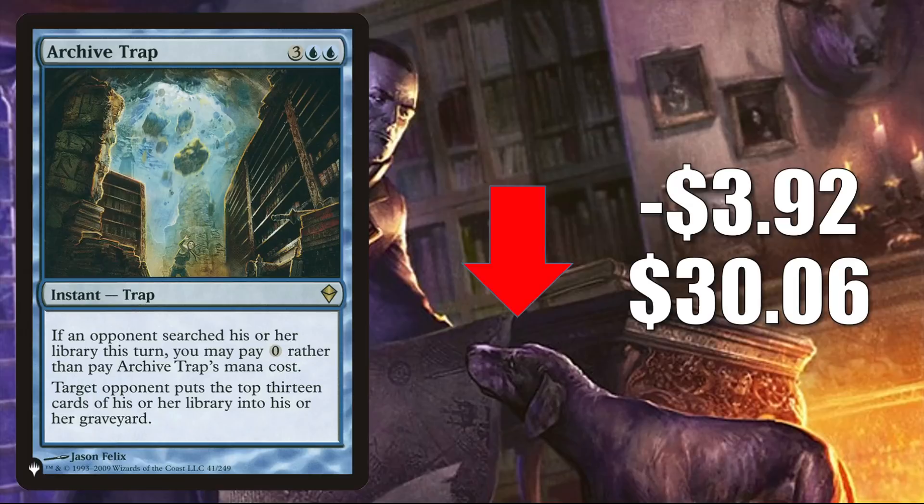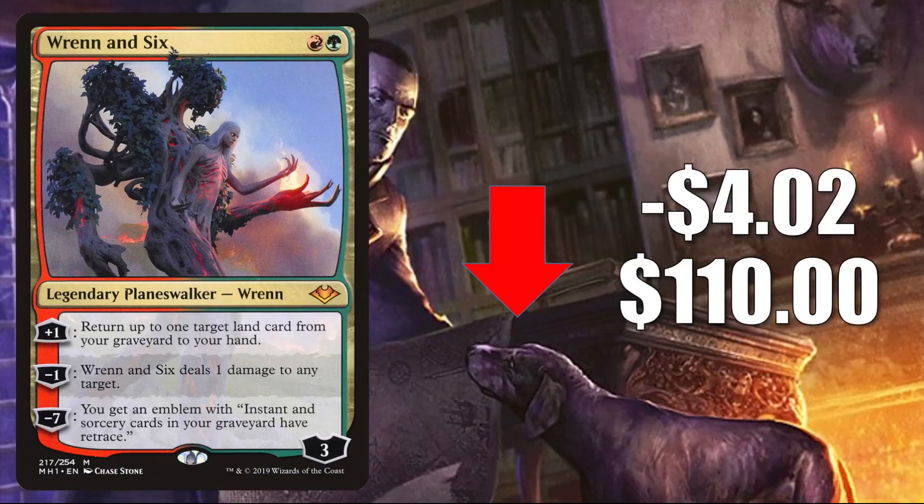Ragavan, Nimble Pilferer from Modern Horizons is down $4.02 to $110. Still pretty expensive. Wizards announced a Double Masters set next year — Double Masters 2022 — and they showed art from this card, so it looks like it will be reprinted there. But it is still seeing a ton of play, and a lot of players just can't wait for copies. In Modern, you'll see this in Lurrus Jund, Indomitable Creativity, 4-Color Yorion, 4-Color Cat Combo, Regular Jund, Niv to Light, Scapeshift, and more. It's banned in Legacy, but does see some Vintage and Commander play.